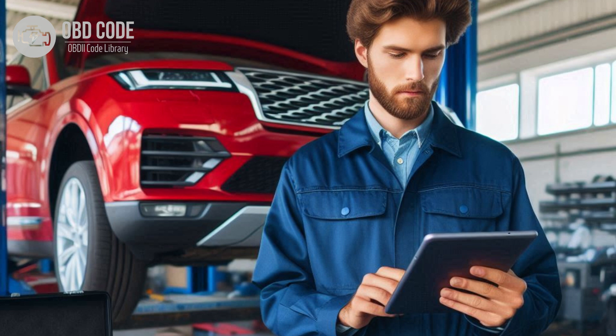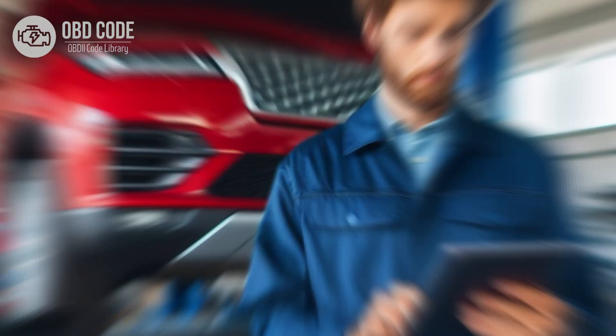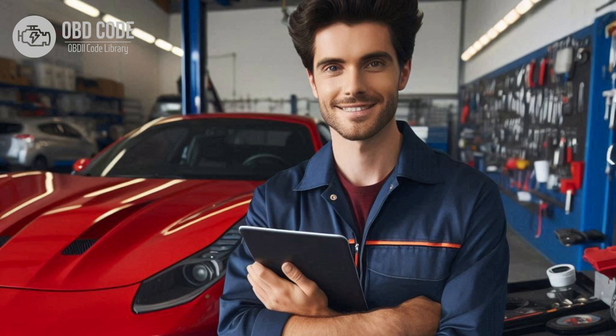4. Clear the trouble codes from the ECM or TCM memory and perform a test drive to see if the issue recurs. If the check engine light illuminates again with the same code, further diagnosis may be necessary. 5. If other potential causes have been ruled out, consider consulting a professional technician or dealership for further diagnosis and repair. They may need to perform more advanced diagnostics using specialized tools.